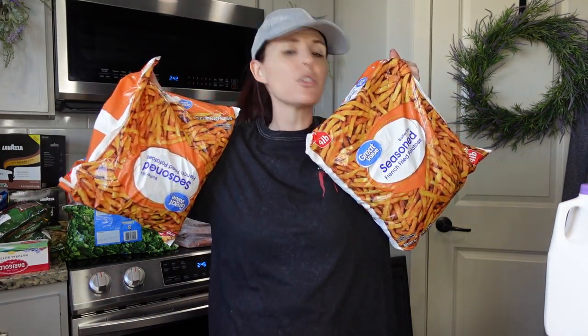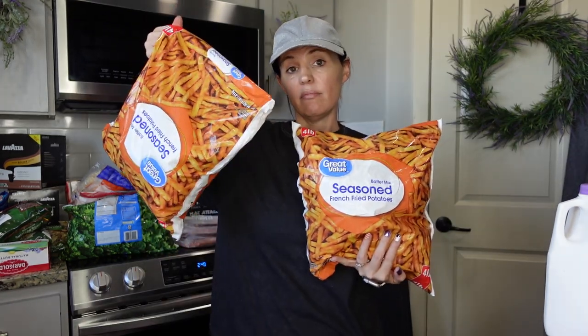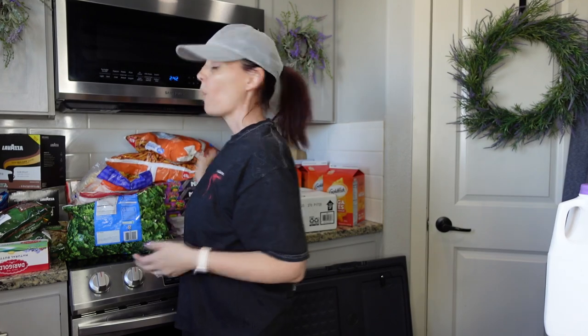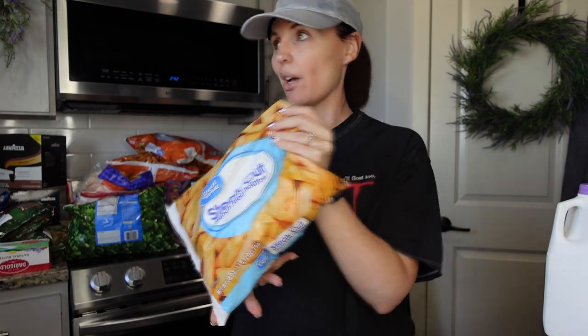If your family loves fries, Walmart's are the best. Potato prices are going up everywhere, especially french fries, but Walmart still has these big bags. It was around $4-6 for a four-pound bag — it went up a little but still a great deal. Everywhere else around me in Oregon is way too expensive, so go to Walmart for your french fries.